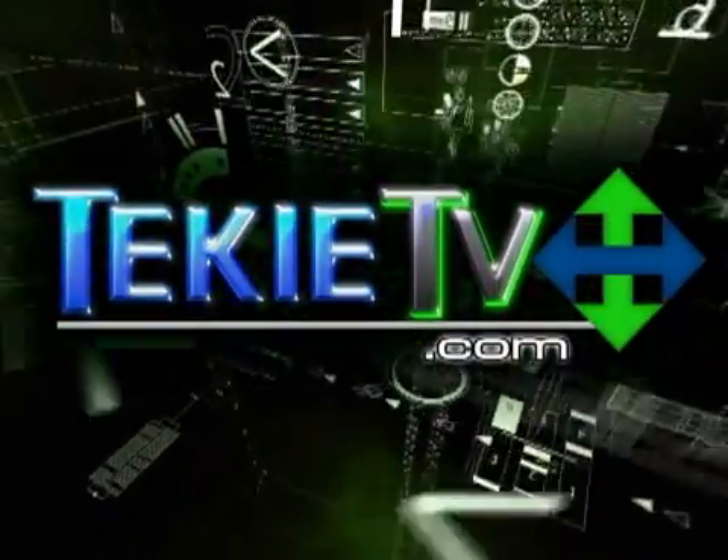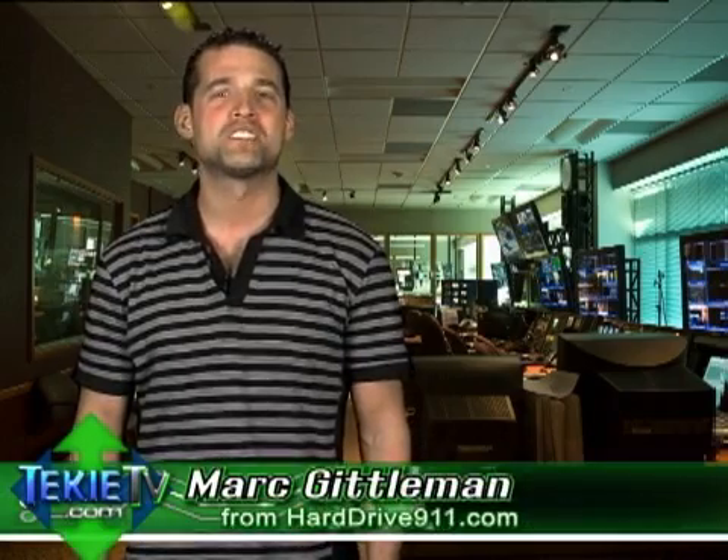A closer look at the iPhone 3G, next on Techietv.com. I'm Mark Edelman from Hard Drive 911. Thanks for tuning in to another exciting broadcast of Techietv.com, your number one source for the latest tech 411.